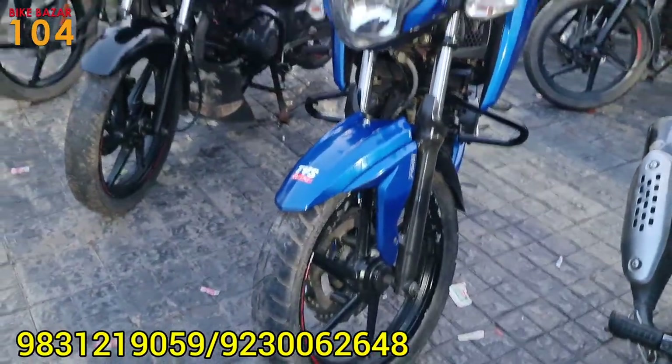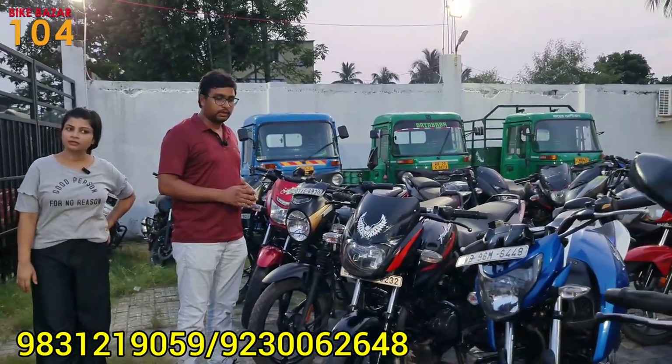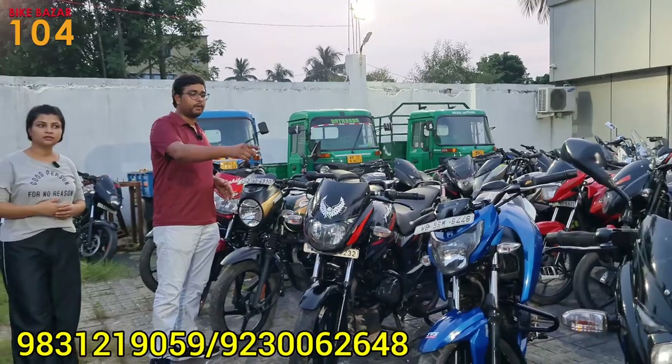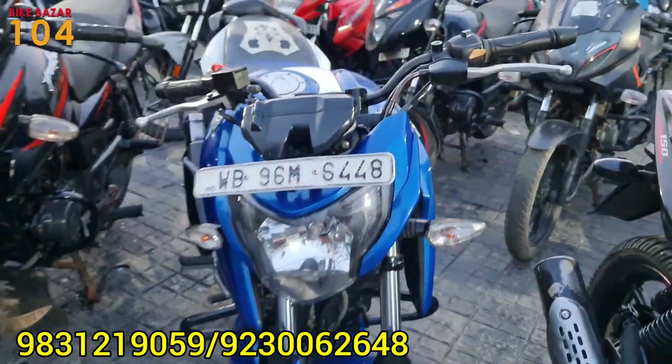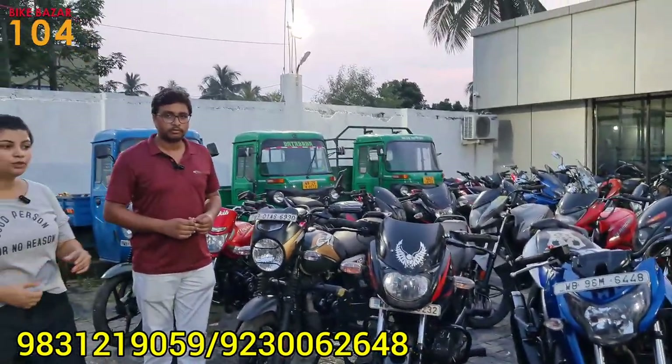It is the RTR 164, which is BS4, 2019. The number V is Varaipur registered. The insurance is 5 years old. The price is 68,000.